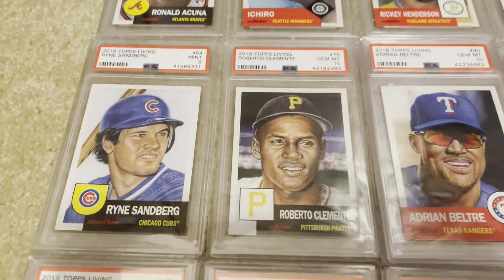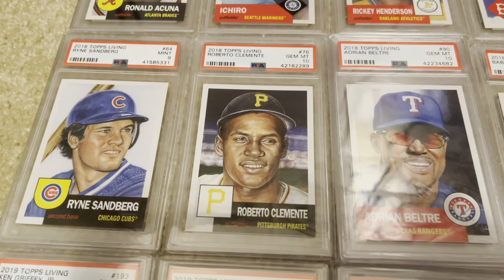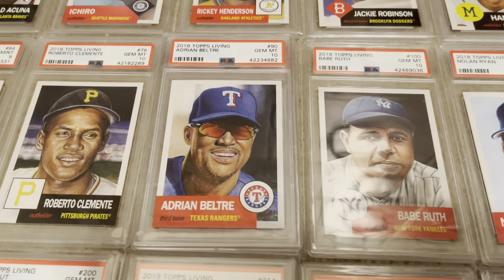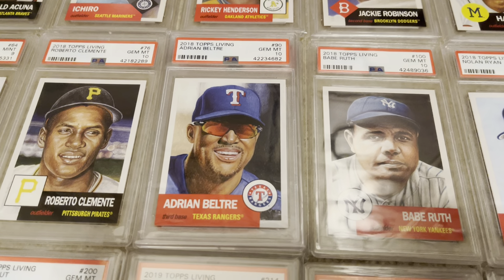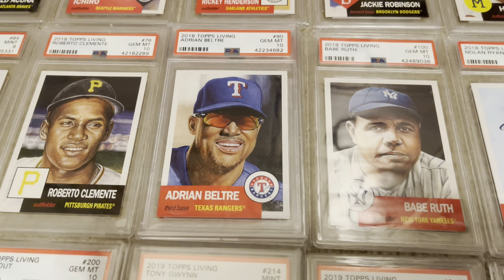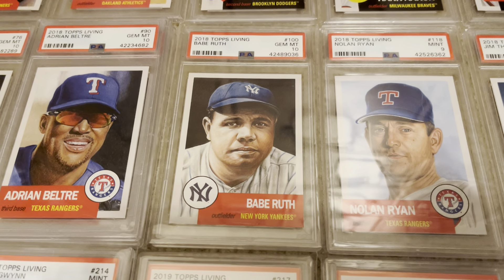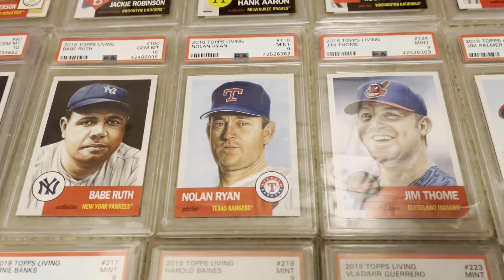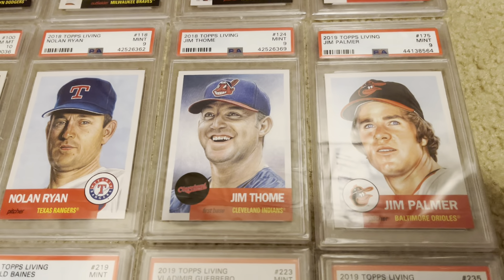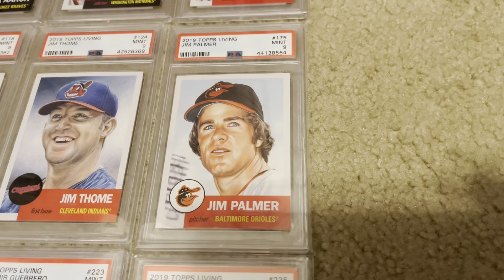Coming to row two, we've got Sandberg, Clemente. I've got two Adrian Beltres actually — the top one is a 10, the one below is a nine. The 10 was given to me by Josh, I think it was Rated Rookie. Then I've got the Babe card, number 100, in a gem mint 10. I've got Nolan Ryan, Jim Thome, and Jim Palmer. Two gems right next to each other — Palmer and Thome.